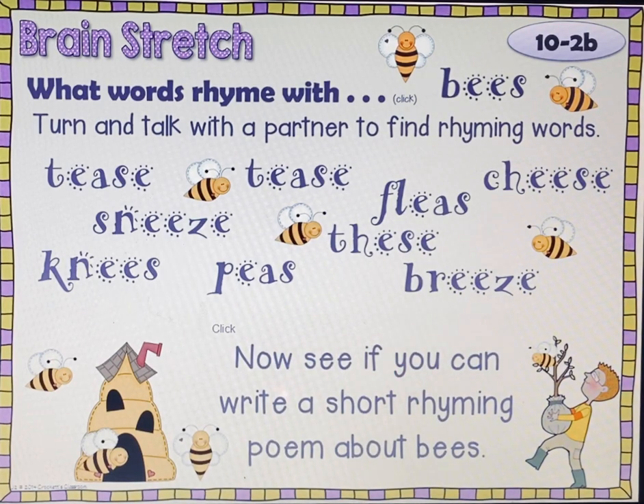See if you could write a short rhyming poem about bees — something like: the bees like to tease the fleas when they sneeze on their cheese. Or just something silly, a silly little rhyme. Have fun with that and then push play when you're ready to go to the next slide.